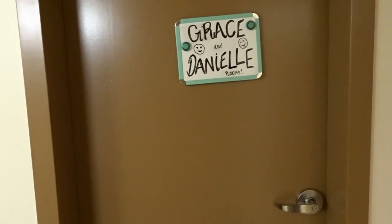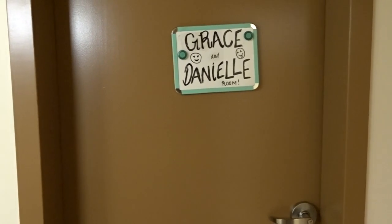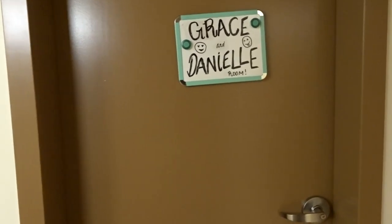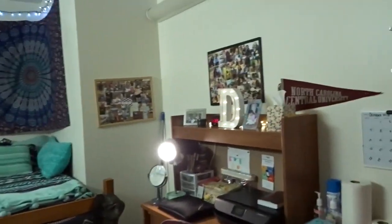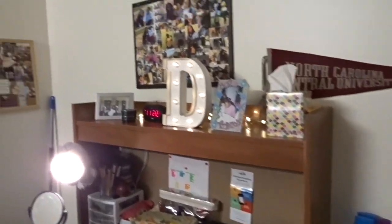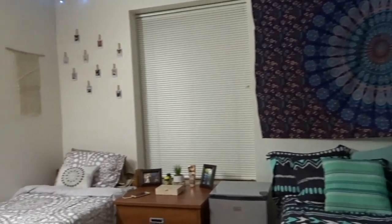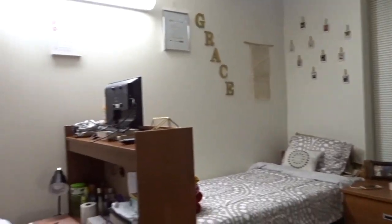All right y'all, so this is the front of me and Grace's door. If you stay in Chitley North or if you're thinking about staying in Chitley North at North Carolina Central, this is what our dorm suite looks like. So when you walk in, this is basically the overview. Here's my roommate Grace.